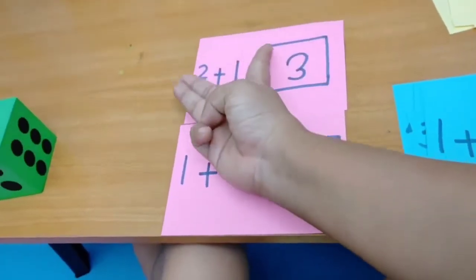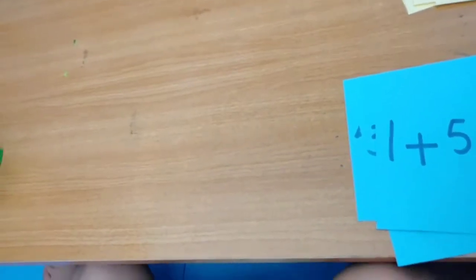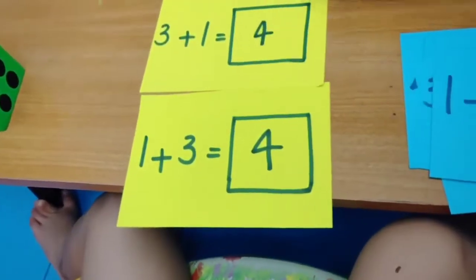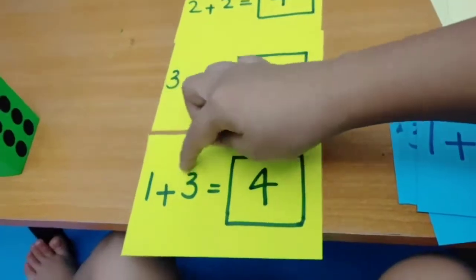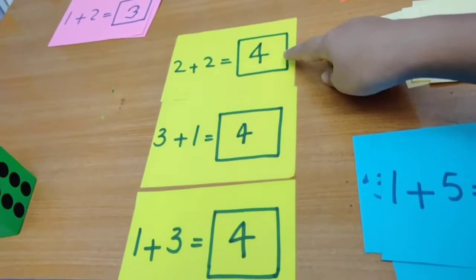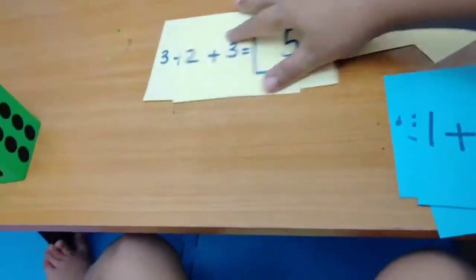So three — if we put two here and we have one: two plus one, one plus two. Is it the same answer? Yes! Very good. Look at this — one plus three, three plus one, two plus two. We can actually split four into three ways.